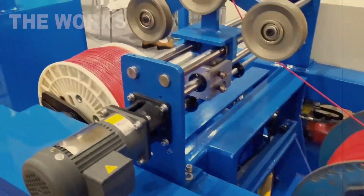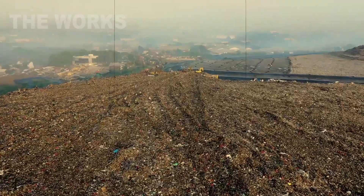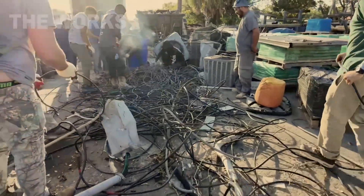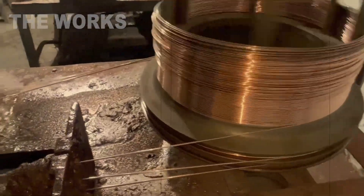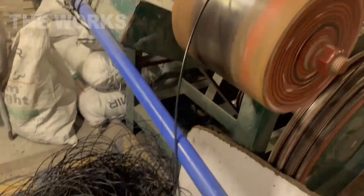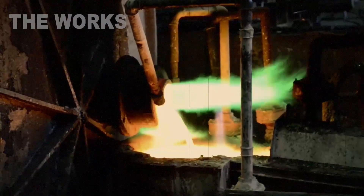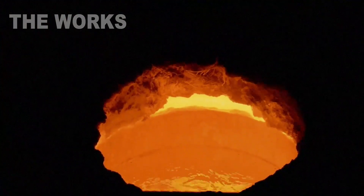Every minute, thousands of kilometers of old cable vanish from our world. They're torn from the walls of houses, factories, and machines. And all of this scrap is reborn as pure copper, a hidden treasure more vital than gold for our modern world. Coils of wire that yesterday lay forgotten in a scrapyard are today melting in a furnace at over 1,100 degrees Celsius — hotter than a volcano.